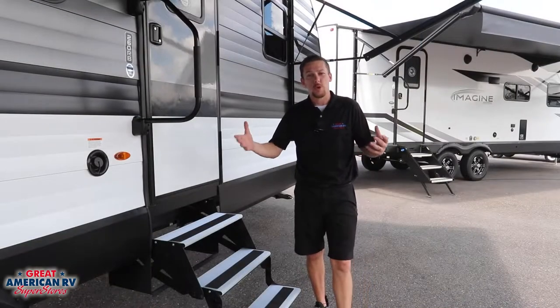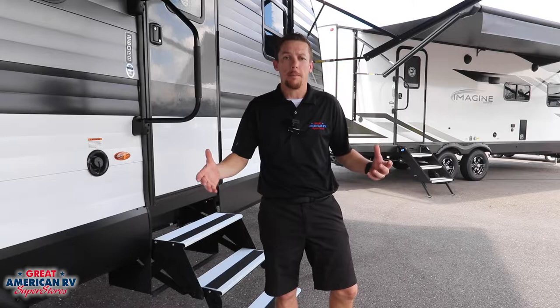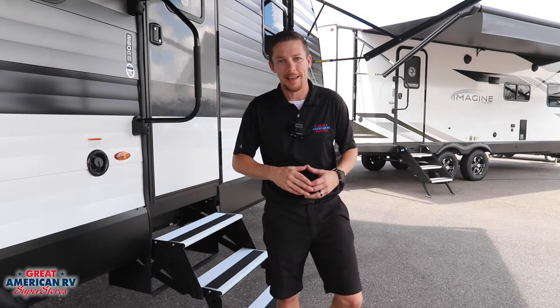Whether you choose the Transcend or the Imagine, both are backed by Grand Design, a manufacturer that delivers a quality product. There's plenty more to compare at greatamericanrv.com, or visit any one of our 11 Great American RV locations, where we're making memories one weekend at a time.